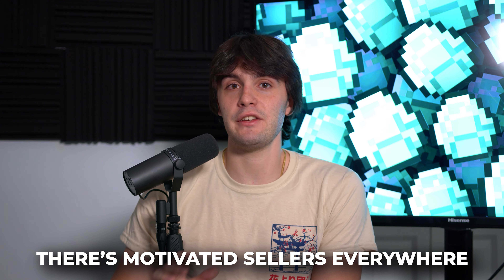As somebody that makes millions of dollars every single year virtually wholesaling houses, I can tell you straight up: there are motivated sellers everywhere. If you know how to find them, you will get paid accordingly to the problems you solve. The bigger the problem, usually the bigger the assignment check. That's why when I pull a list, I want to make sure there's a ton of motivation. Let's get into these seven lists you should be pulling right now.